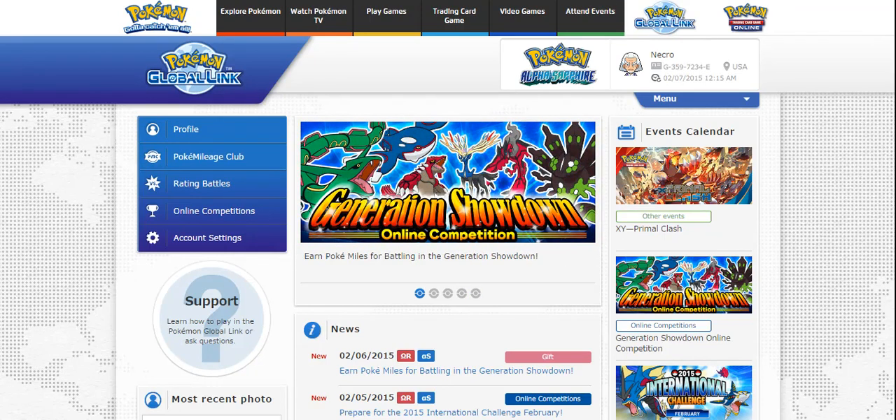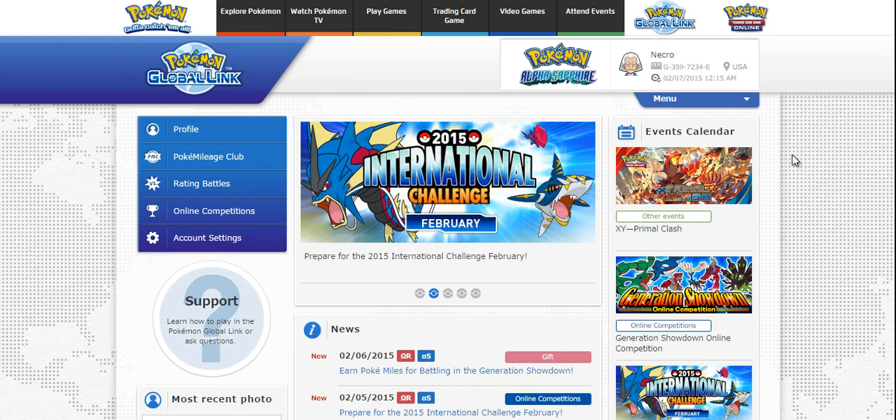What's going on YouTube, this is NecroStevo and we are here for a little bit of a breakdown for the Battle of Hoenn Showdown competition that happened a couple weeks ago on the Nintendo Wi-Fi competitions page.